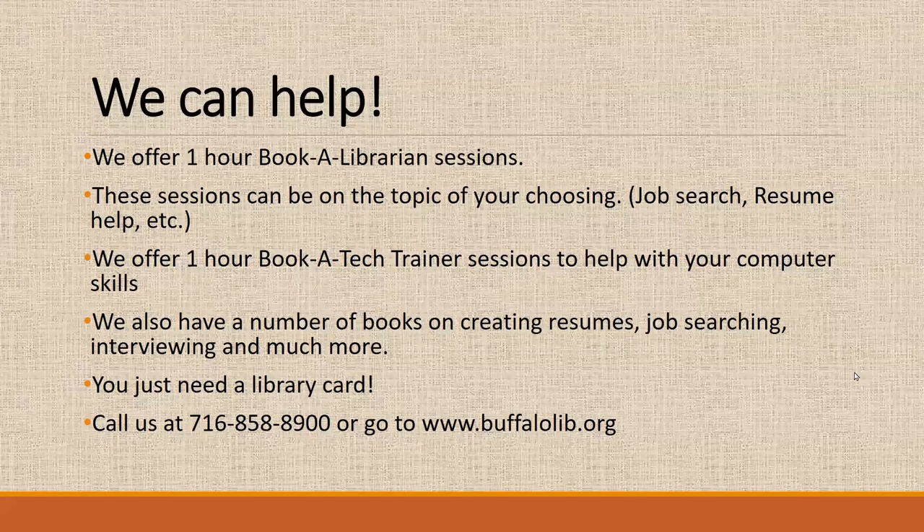We'd like to thank you for joining us today, and I want to make it known that we are here to help. If there's anything we can do to help you find what you're looking for to get you into the job market or improve your situation, we'd be happy to be there for you. We offer at the library 'Book a Librarian' sessions where we can help you search for information on job searching and resume help. We also offer one-hour 'Book the Technology Trainer' sessions that can help you with your computer skills — typing skills, using certain programs, computer basics. We also have tons of books on creating resumes, job search, interviews, and much more.